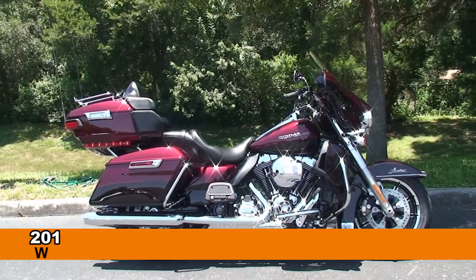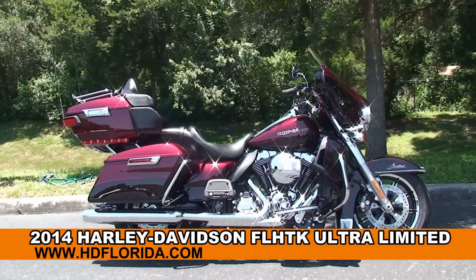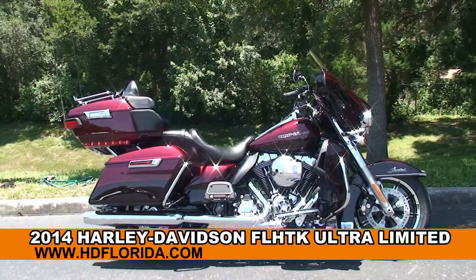Welcome everyone to the world famous Harley-Davidson of Newport Richey. Today I've got for you this impressive brand new 2014 Ultra Limited.